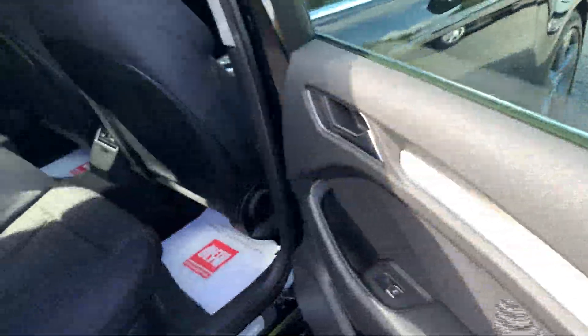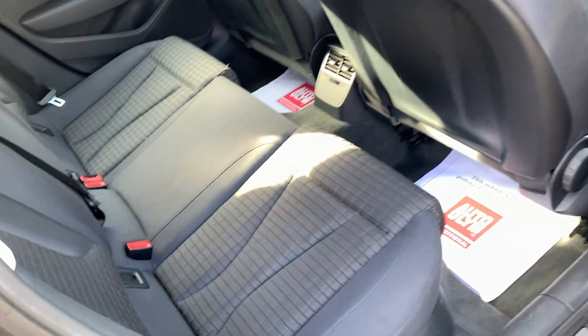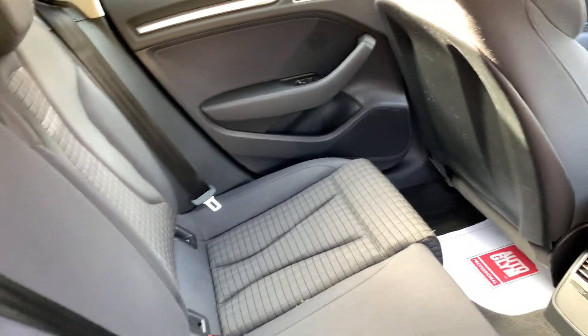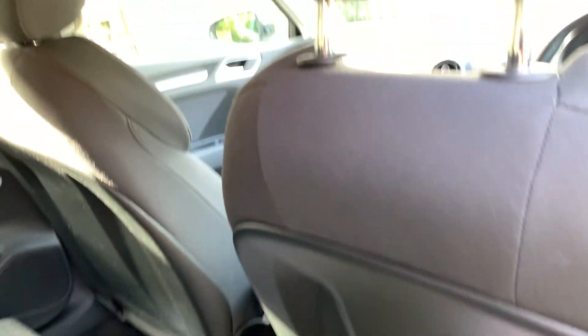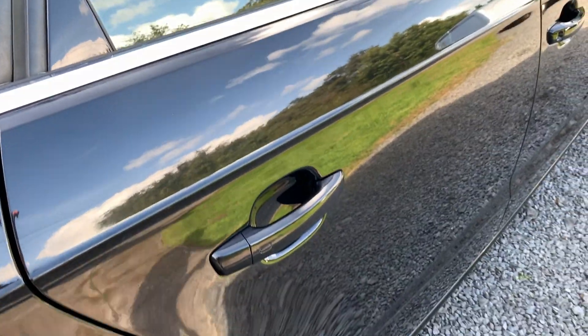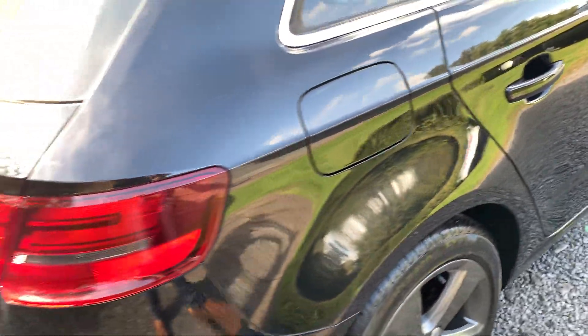Moving on to the rear seats — same theme. Rear seats immaculately clean. Door cards, seat backs, all immaculate. Roof lining immaculate also. The metallic black paint really does look superb.